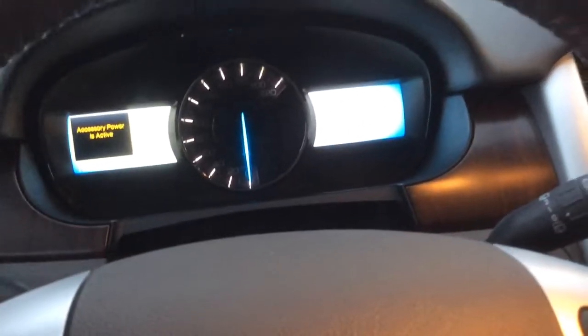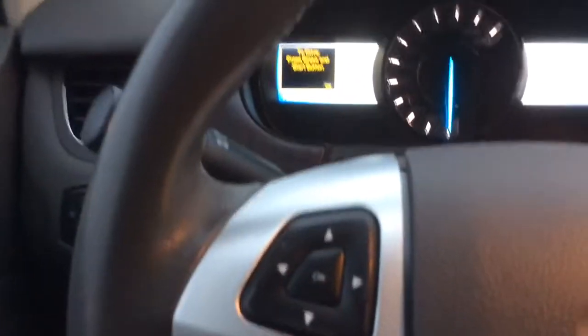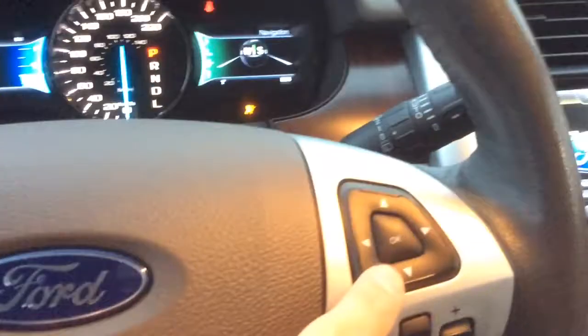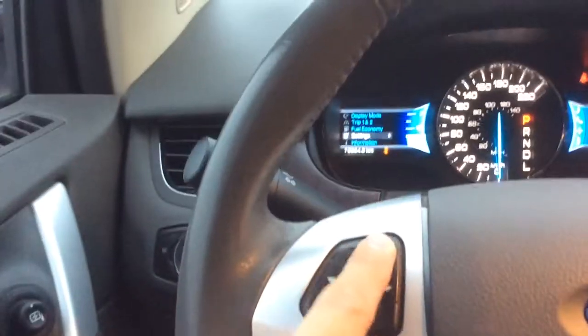When you start the car up, it puts you back into the most recent position that you were in. Steering wheel audio controls and Bluetooth controls all here. There's our light-up dash — digital dash on both sides. This button here controls that side, and this button here controls this side.